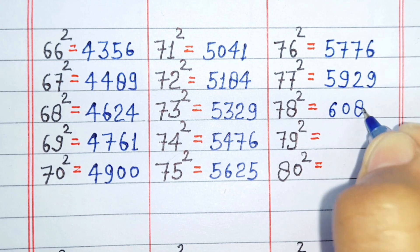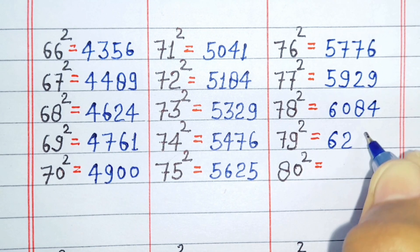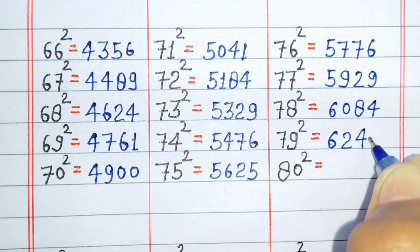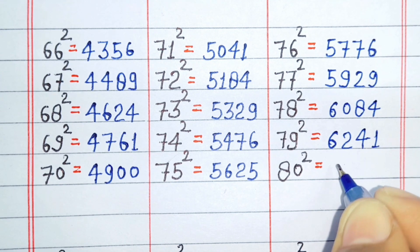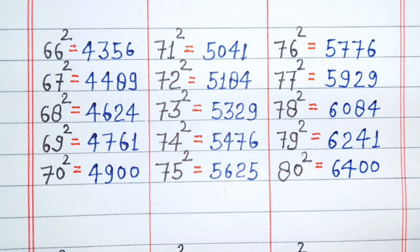Square of 78 is 6084. Square of 79 is 6241. Square of 80 is 6400.